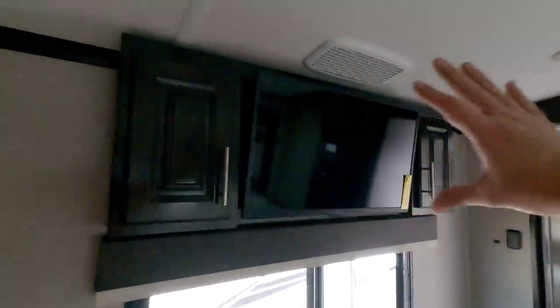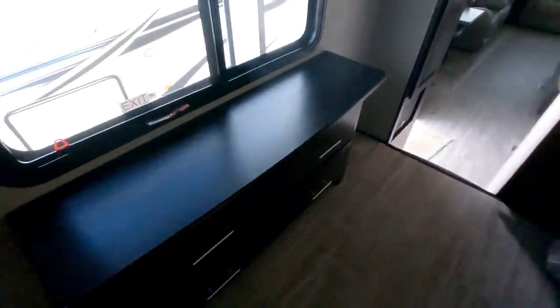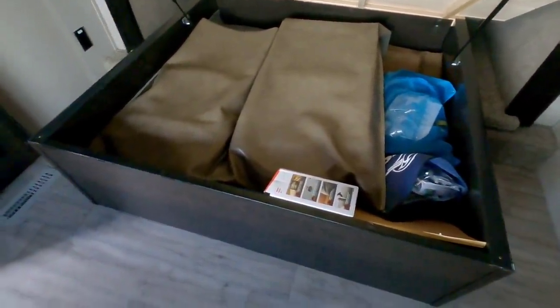Coming around — nice dresser at the end of the bed, TV already mounted, really nicely trimmed off, just looks great. Plus there's a tremendous amount of room here, partially because that is a full extending slide, which gives you a ton of space. Your bed is going to lift up to give you more storage, and those are the two chairs for your dinette. Nicely trimmed off as well.